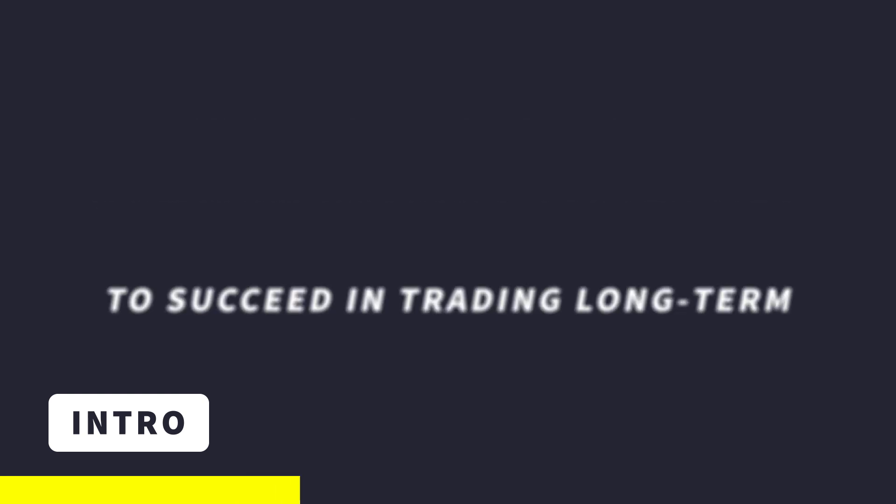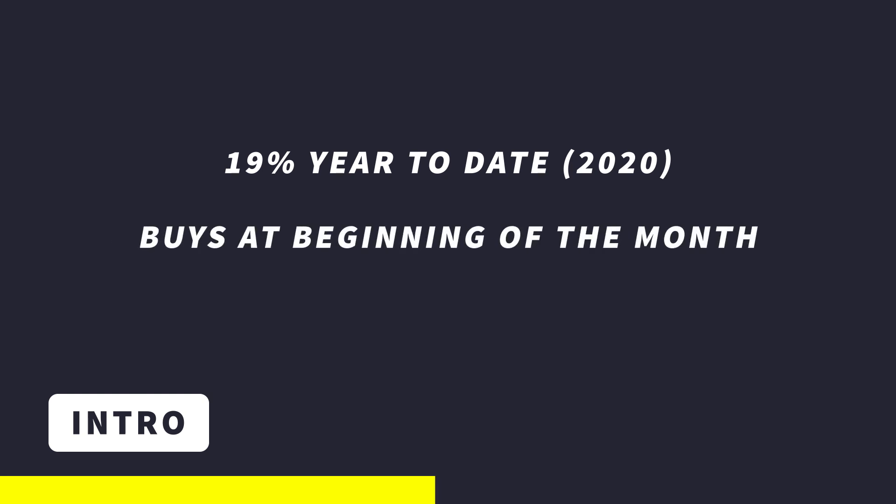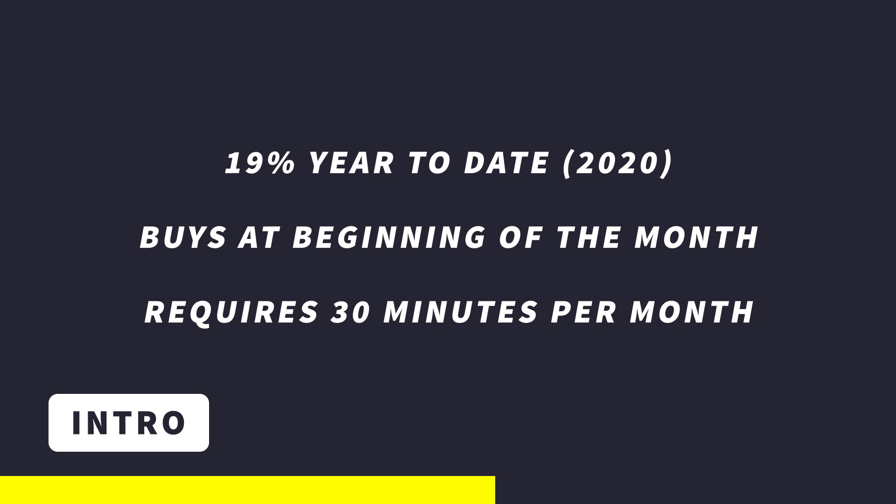To demonstrate this, I will share one of my algorithmic trading strategies I'm currently working on. It has so far generated about 19% return in 2020, while having no trading rules based on indicators or moving averages, and requiring only about 30 minutes per month. I will go over its rules, monthly performance, and an equity curve.